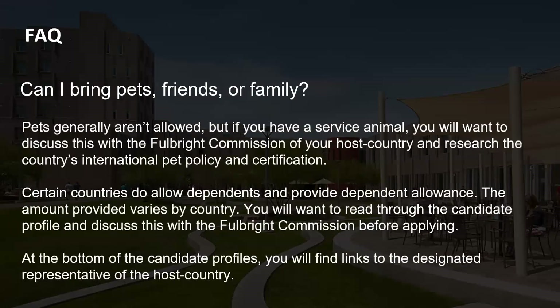You can bring pets, family, or friends depending on the country. For pets, check the country's quarantine restrictions. Friends cannot be part of your stipend, but certain countries do have family independent support. At the bottom of the candidate profiles, you'll find links to the designated representative of the host country, and you're welcome to reach out to them to double-check those details before applying.